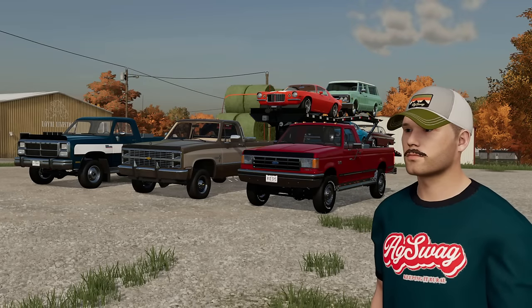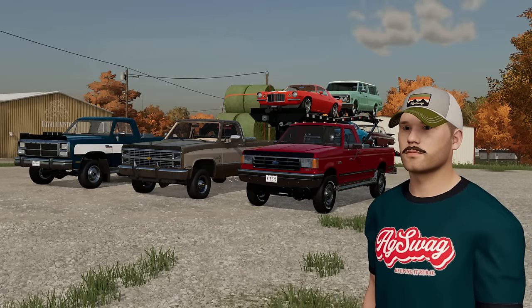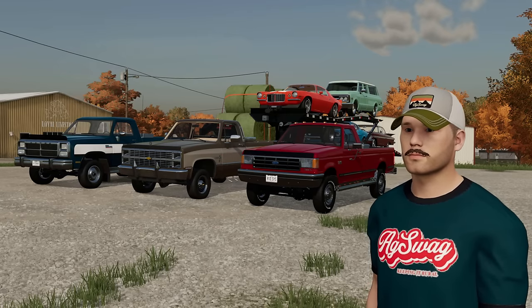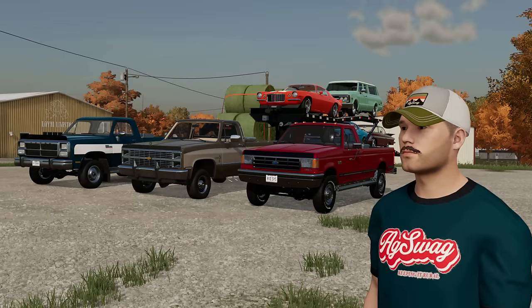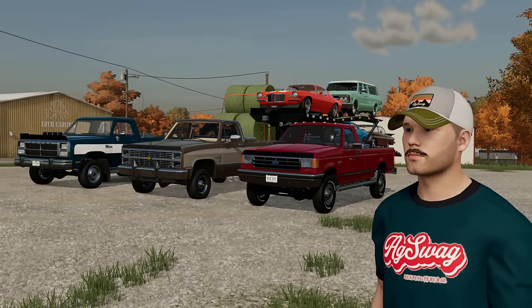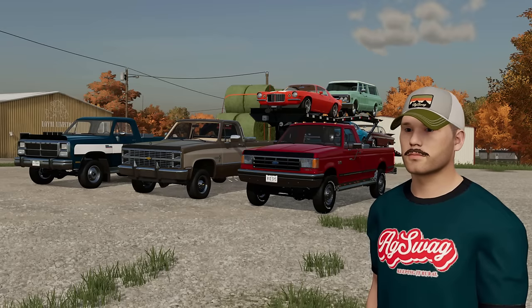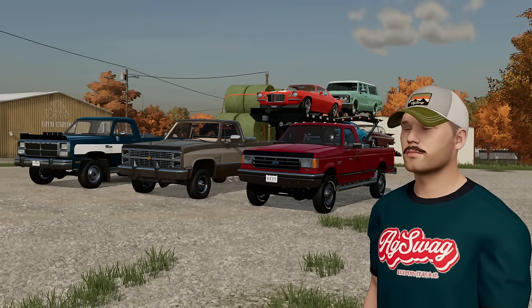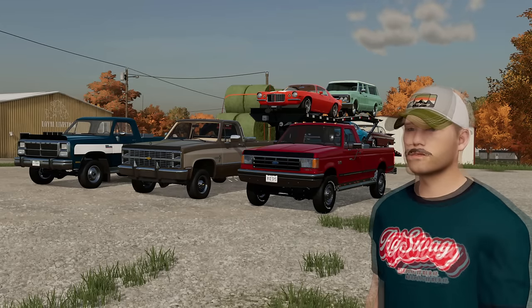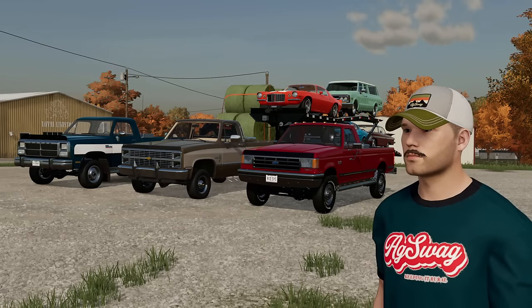Riddle me this: what exactly is the best pickup that money can buy from the late 1980s to the early 1990s? Today we're going to be figuring that out as we showcase and put to the test these three American icons by towing not only 25,000 but over 45,000 pounds in the Missouri special Iron Gauntlet.